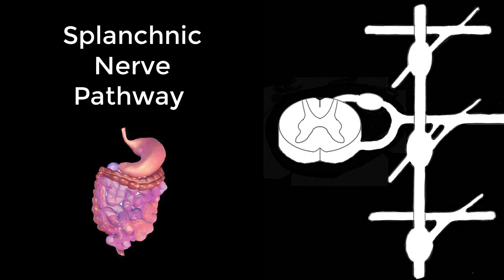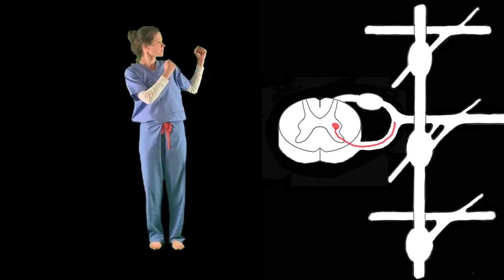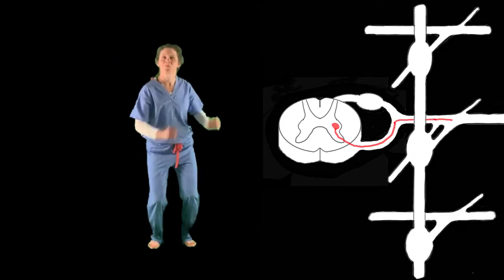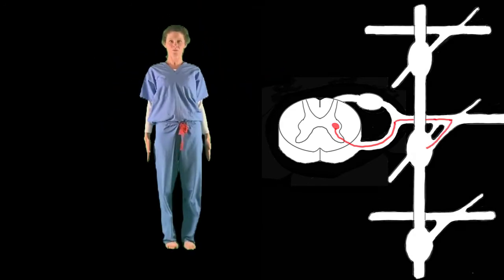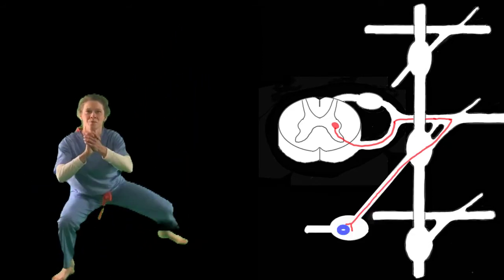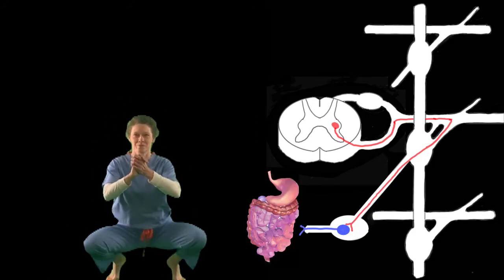That's it for the four pathways — let's review. Splanchnic nerve pathway to the organs of the abdomen and pelvis: T1 to L2, anterior root, spinal nerve, white rami communicante, sympathetic chain, splanchnic nerve synapse, postganglionic nerve to viscera of the abdomen and pelvis.